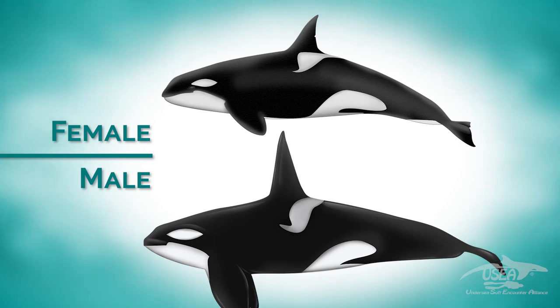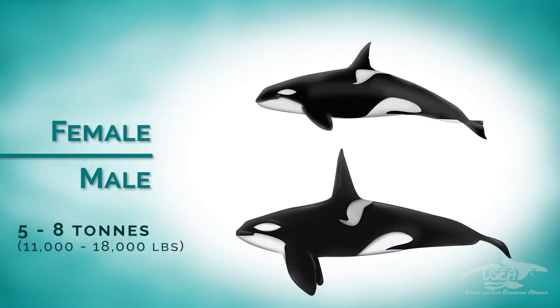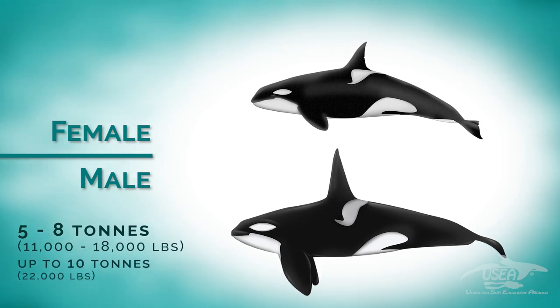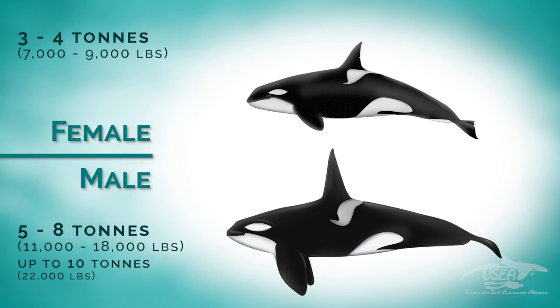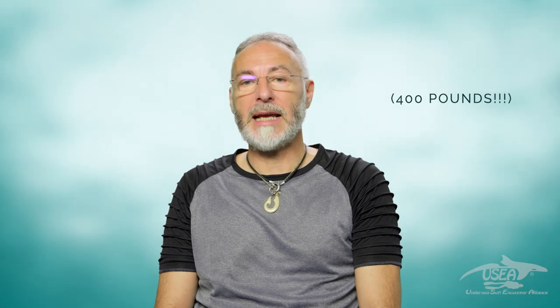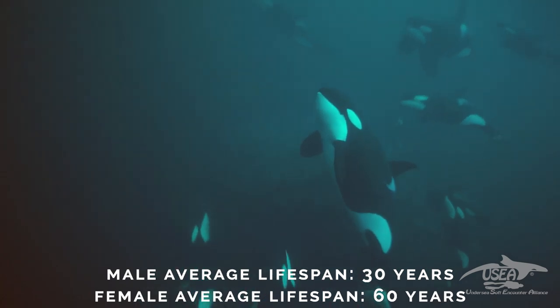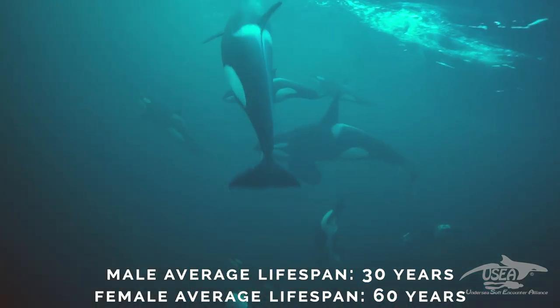Let's have a look at some numbers about orcas. The size for males is between 6 and 8 meters, with a maximum of 10 meters. For females, between 5 and 7 meters, with a maximum of 8 meters. Newborns are about 2.4 meters. Weight is between 5 and 8 tons for males, with a maximum of 10 tons; between 3 and 4 tons for females, with a maximum of 5 to 6 tons; and newborns are about 180 kilos. Lifespan is estimated in the wild at about 30 years for males and 60 years for females.